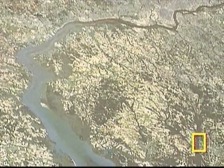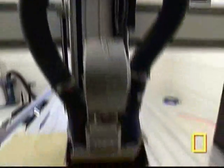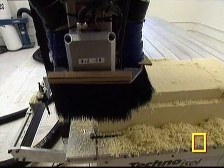Maps which combine pictures of land with models that show the mountains and valleys have been around for a long time in various crude forms. But now the process of making these maps is taking a quantum leap.